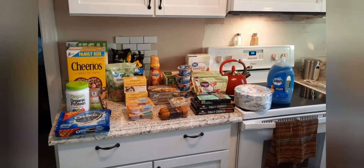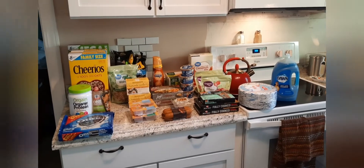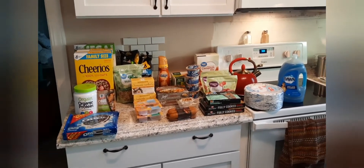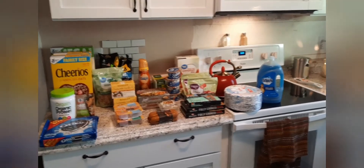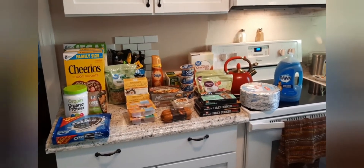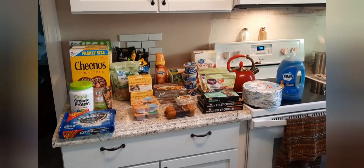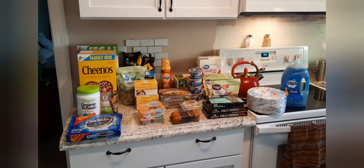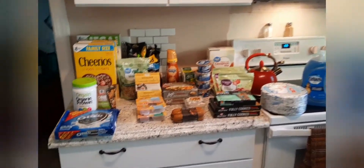Hey guys, welcome back to my channel and welcome back to another grocery haul. This is what we got from Walmart today. As you can see, I did not get any produce from Walmart — I'm getting that from Harris Teeter later on, and you'll see that in this same video. Anyway, this is everything that we got — not too much.